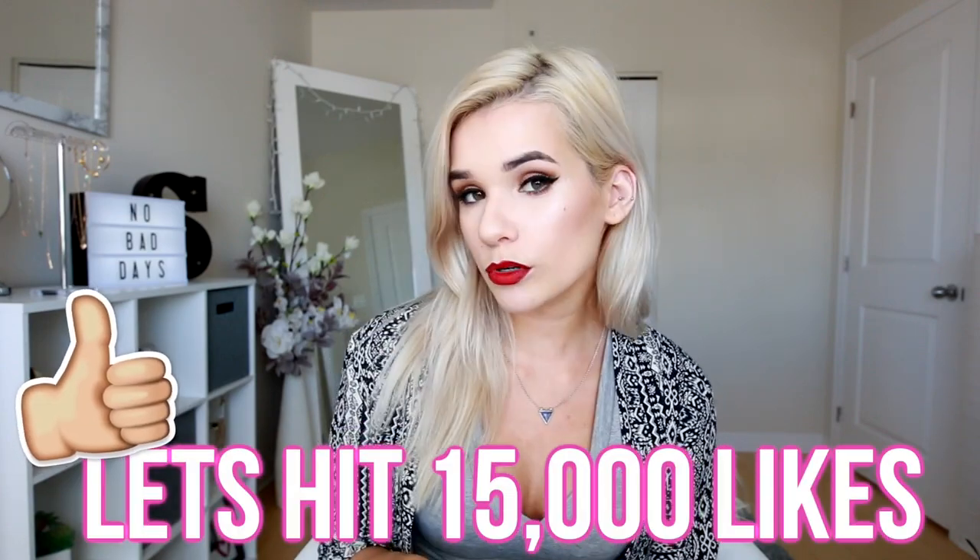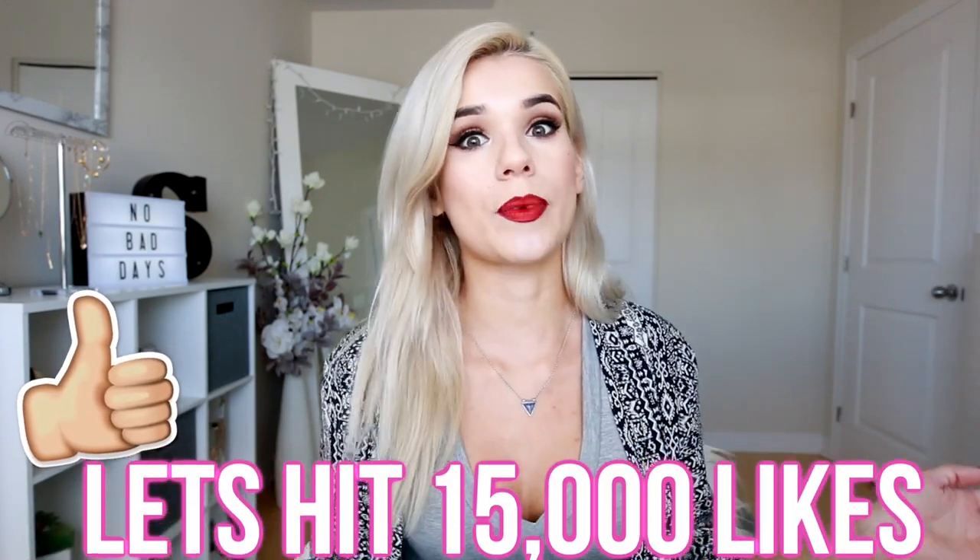Hey guys, it's me Sylvia back with another video. Today I'm gonna give you guys a tour of my beauty room. You guys have been wanting this ever since I did my apartment tour — my room was not ready yet. But I asked if when it was ready you'd want a beauty room tour, office tour, just a tour of this room, and everyone was like yes, so here it is.